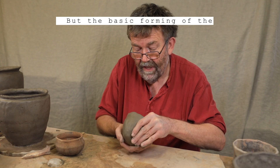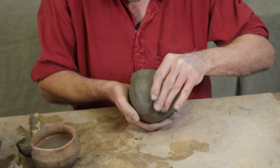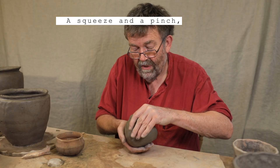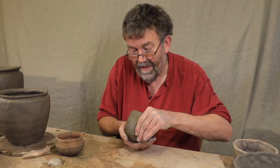The basic forming of the pot literally takes minutes — just a squeeze and a pinch, chuck it in the air.